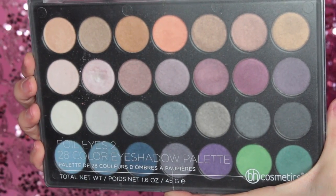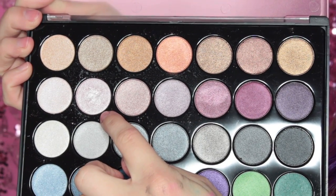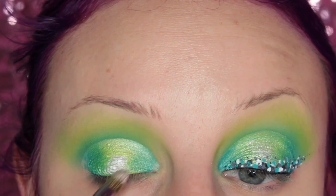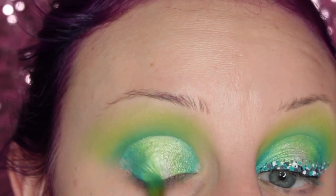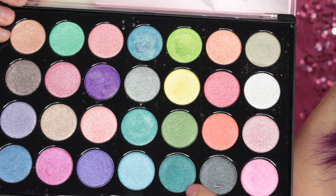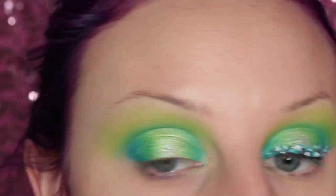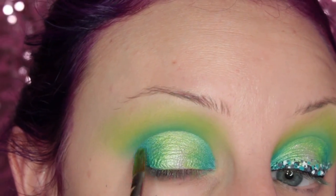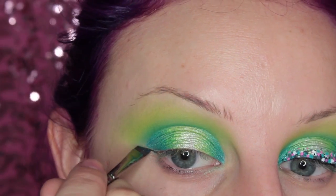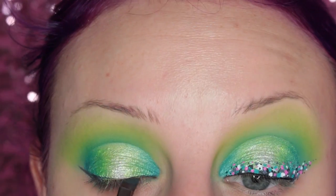Then I'm going into the BH Oil Eyes 2 palette and I'm taking that sort of light silvery pink and placing this on the very center of my eyelid. Then I'm taking the brush I used with the lime green and going over the edges. Going back into the Club Tropicana palette, I'm taking that darker turquoise color and placing that on the furthest part of the outer corner and inner corner, just for more definition. Then I'm drawing like a baby wing, just as a guideline of where I'm going to be placing my dots.